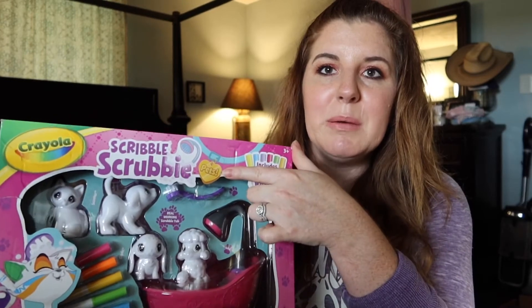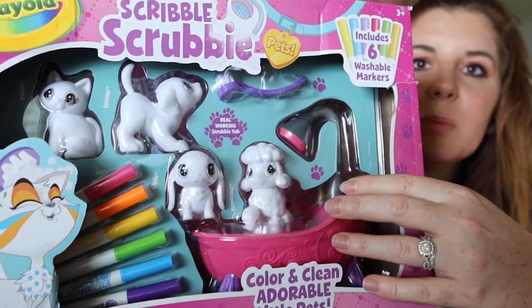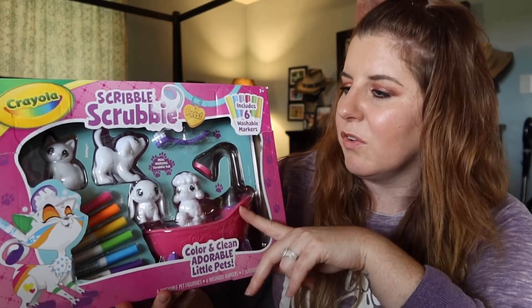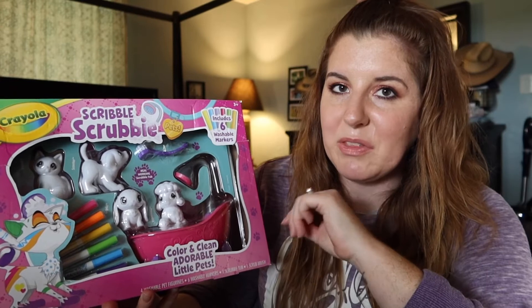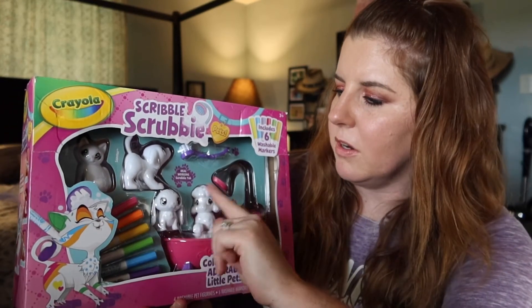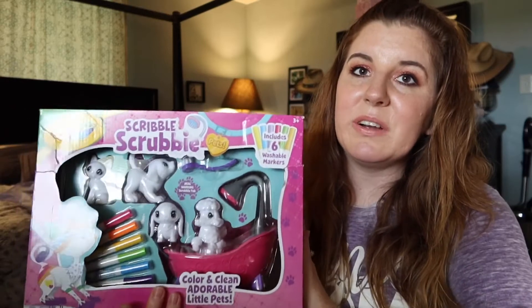The next thing I got was Scrubby Bubbles by Crayola — I got it from Crayola.com, and I'll link it below. My stepdaughter Michaela got this for her birthday back in March and Lexi was super jealous. Lexi is obsessed with bathing and cleaning things — she would wash our dogs in the bathtub every single day if I let her. It comes with a couple of dogs, a cat, and a bunny, plus a bathtub and six markers. You color designs on them, fill the tub with real water, scrub them clean, and start all over.